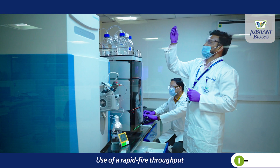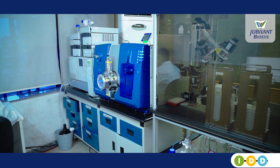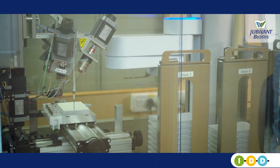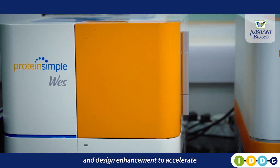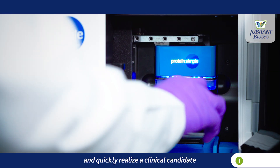Use of a rapid high-throughput screening system gets results faster. Orbitrap is used to swiftly identify metabolites. Lead optimization and design enhancement accelerate optimization of the molecule and quickly realise a clinical candidate.